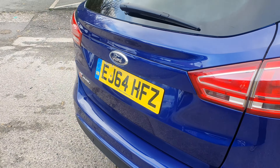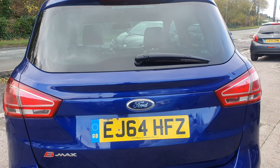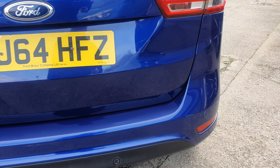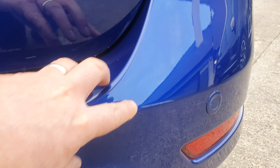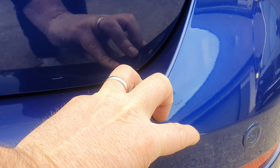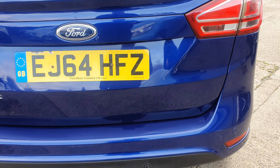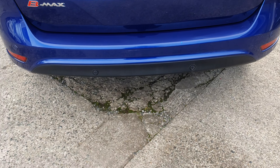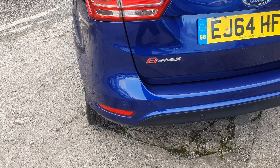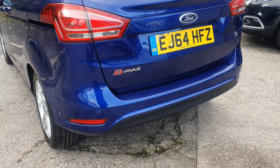Moving along onto the tailgate - again, all good. Glass all good, no scratches on there. Tailgate all good. There's a little mark just on the corner of the bumper there - once I've done this video I'm going to get a little bit of cutting compound down there, that will come off. In 20 minutes time that mark will have gone, so that's taken care of. Little marks on the bumper where maybe things have been loaded in - again, nothing screaming at me, nothing obvious. As you can see, it's got the rear parking sensors there.